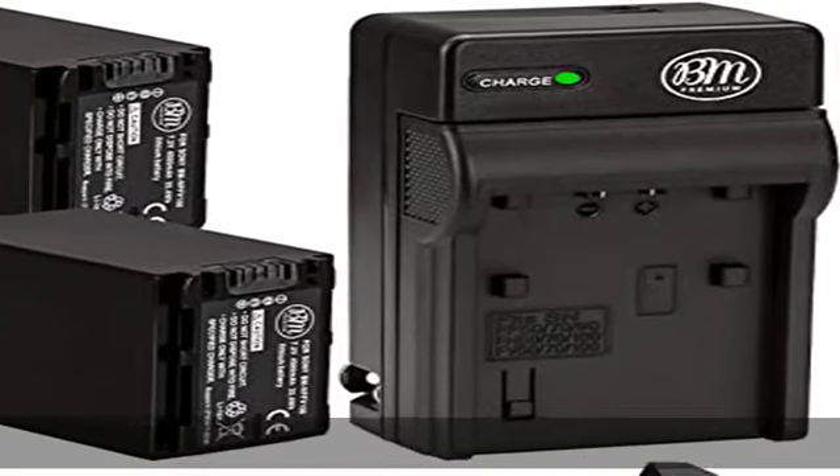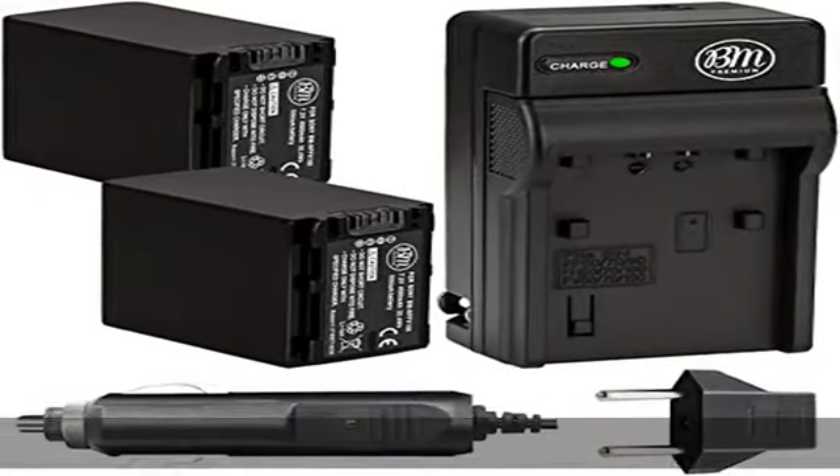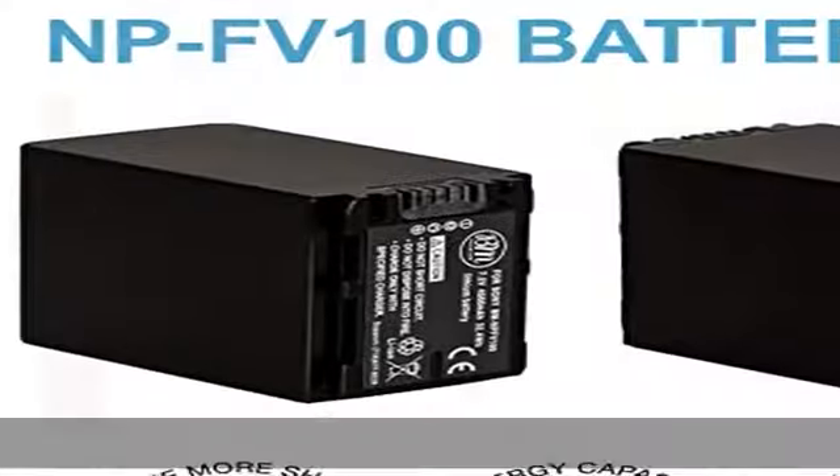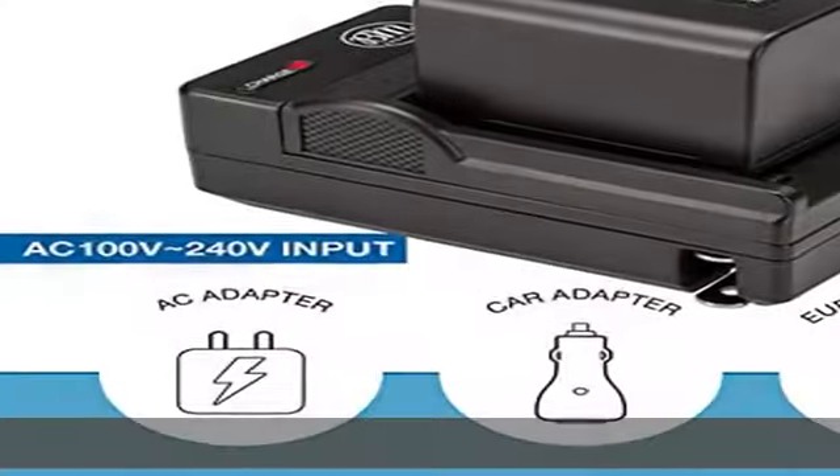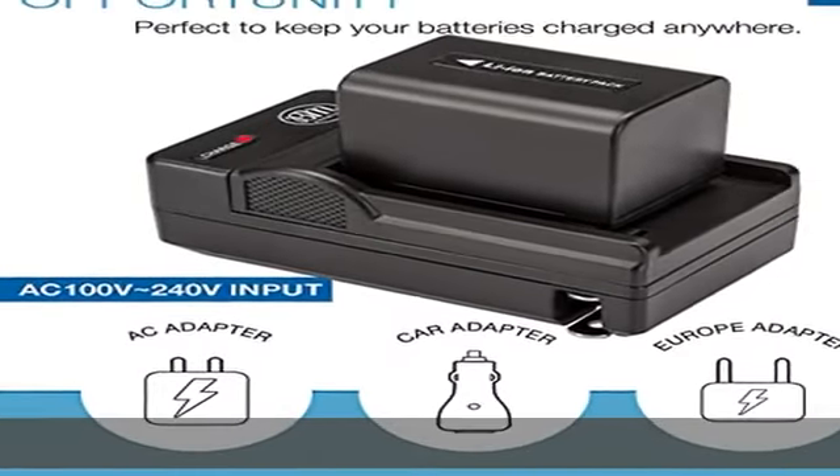New fully decoded chip works just like the original — gives time left and does not need a special charger. Memory-free for maximum performance; absolutely no memory effects so that you can charge the battery at any time. Super long time recording.